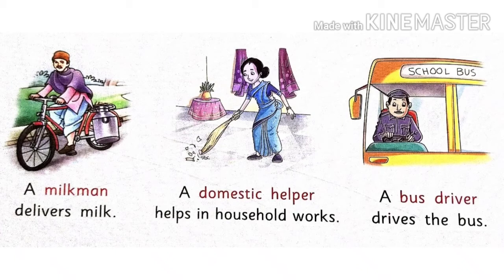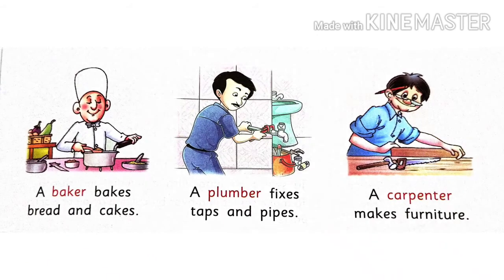The bus driver kabhi hume school lye jata hai toh kabhi hume ek sheher se doosre sheher lye jata hai. A baker bakes bread and cakes. Baker kya kertai hai — woh bread aur cake ko bake kertai hai.